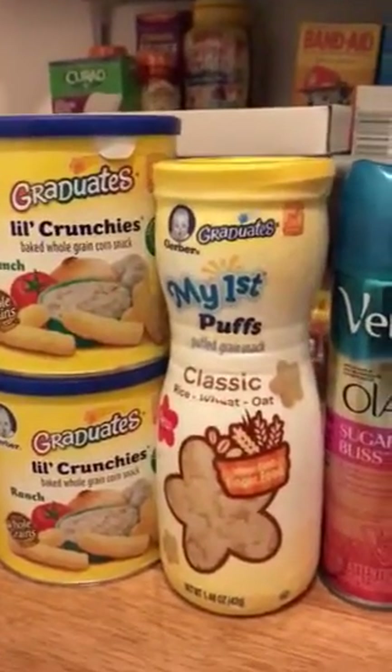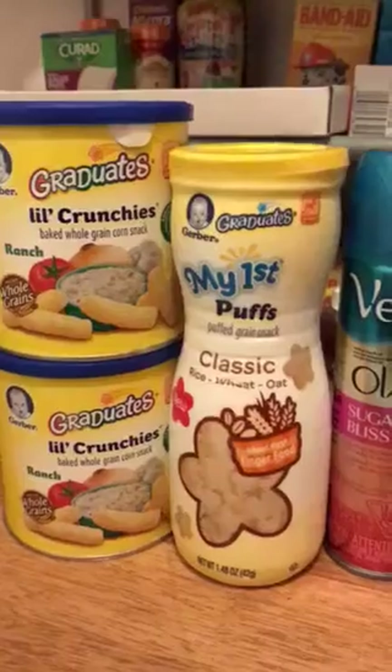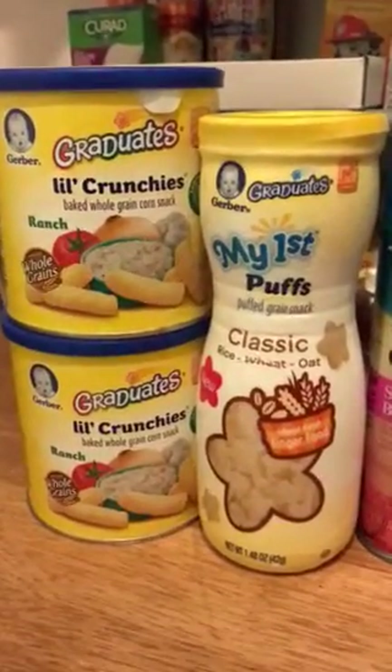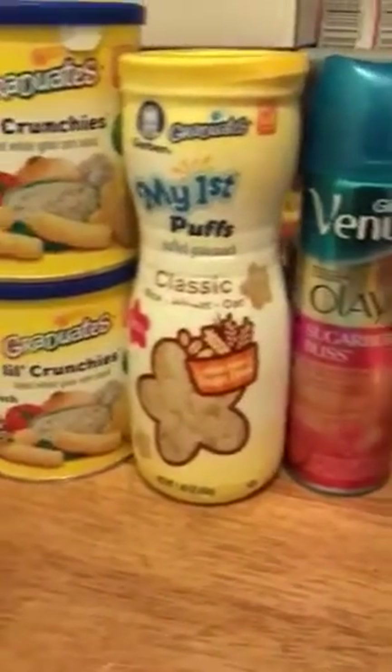With coupons at Dollar Tree, we only spent $2.50. Without coupons it would have been $4, but that's still way better than spending $9.90 or $8.85 — might as well say $10. Who wants to spend $10 on just these four items?